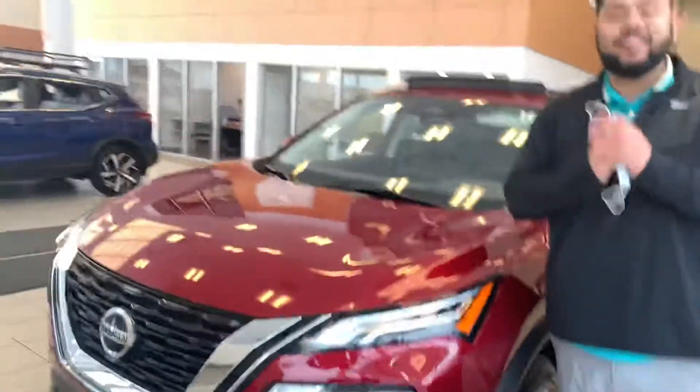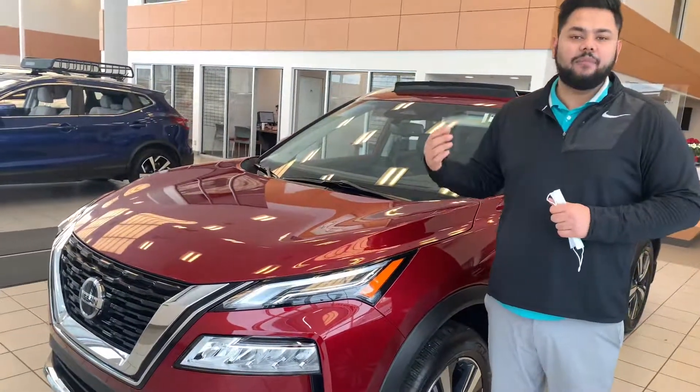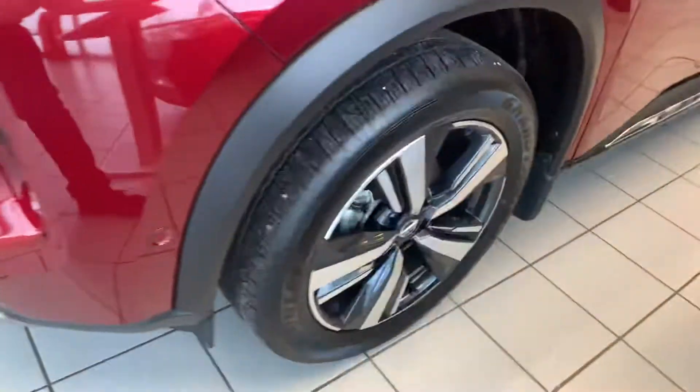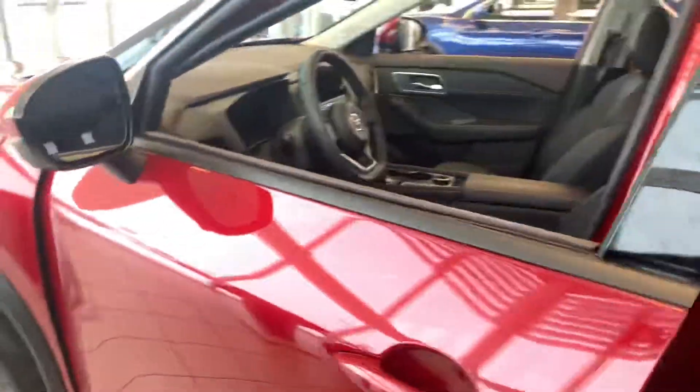Under the hood, you're going to get that classic 2.5 liter four-cylinder engine. Nissan did add 10 more horsepower this year, so it's a little bit faster and it's absolutely amazing on gas. On the side here, as you can see, you do get those aggressive 19-inch all-season tires. Intelligent entry with this guy, so you press that button once and it unlocks the door.